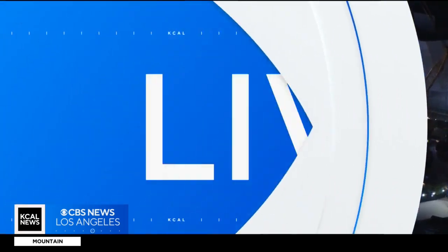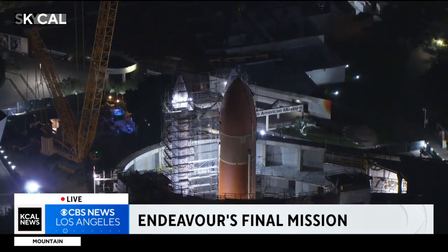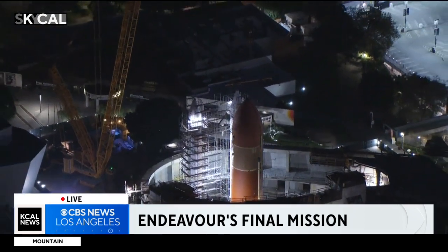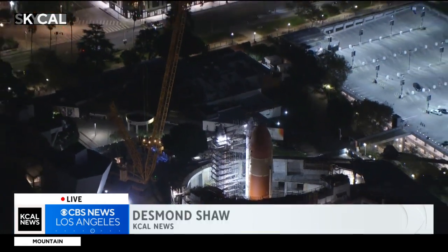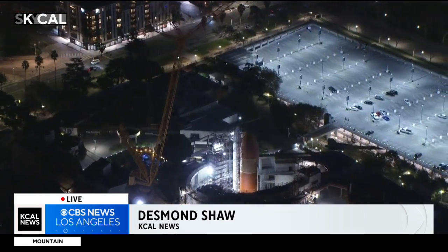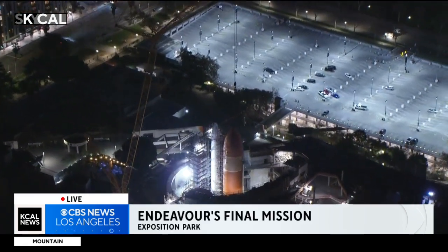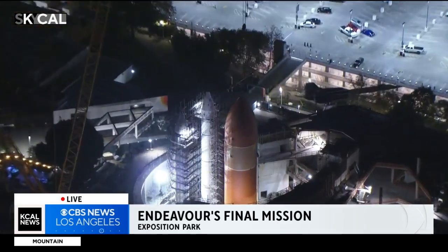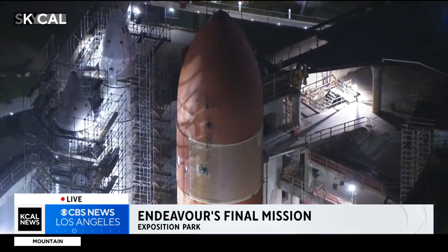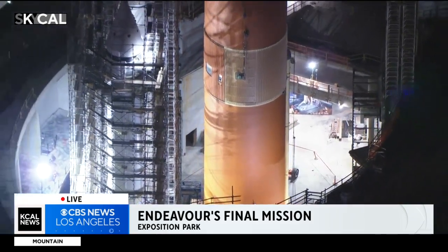Desmond Shaw is live in SkyCal with the latest. It is a very delicate operation. Widening out here in front of the future Samuel Oschin Pavilion, where the space shuttle Endeavor will be the only space shuttle in launch position on display anywhere on the planet. They are just about two-thirds of the way done as they lower the tank known as ET-94 into place. It's still hooked up to the crane because this is such a delicate operation.